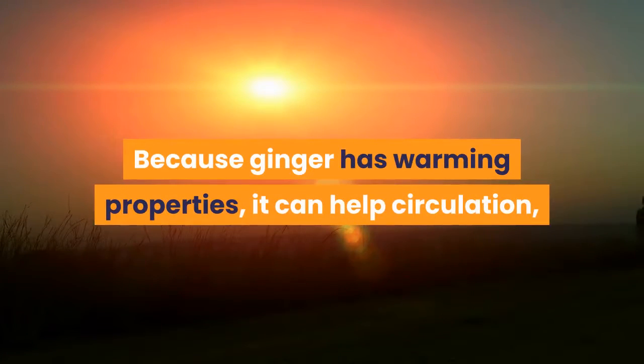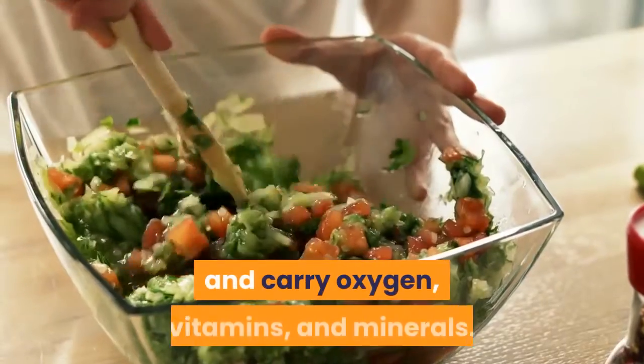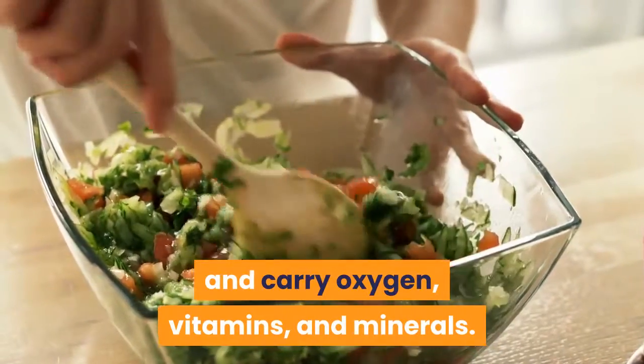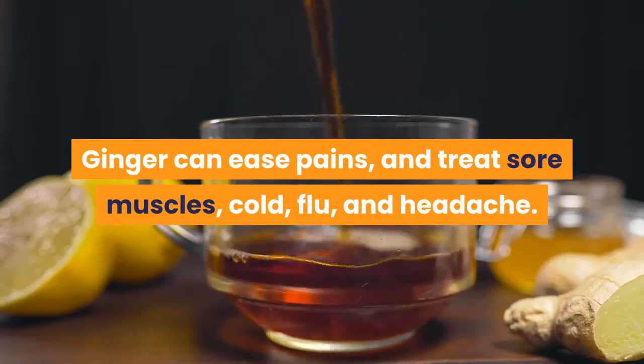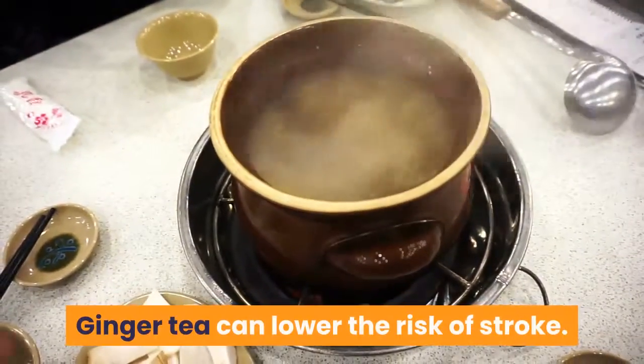Because ginger has warming properties, it can help circulation and carry oxygen, vitamins, and minerals. Ginger can ease pains and treat sore muscles, cold, flu, and headache. Ginger tea can also lower the risk of stroke.